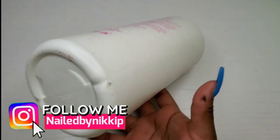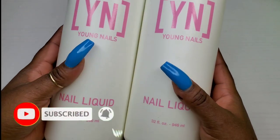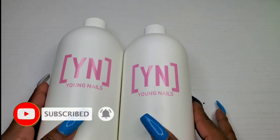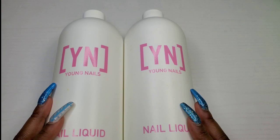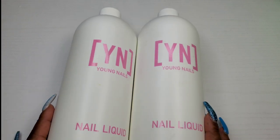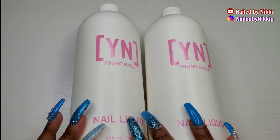I actually had way more than two bottles of Young Nails monomer that I've emptied in 2020, but these are the only two bottles I could find right now. The monomer was okay — going into 2021, will I repurchase? Not really.